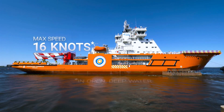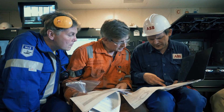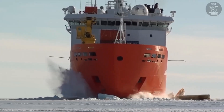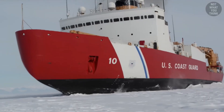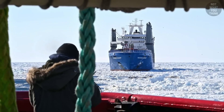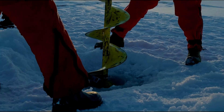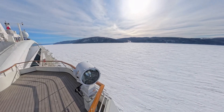At first glance, an icebreaker looks like a normal ship — maybe a beefed-up research or supply vessel — but under the surface it's a different beast entirely. Icebreakers are built to do what no other ship can: punch through solid ice sheets that stretch for thousands of miles. Without them, huge parts of the world's oceans would be completely cut off every winter. The biggest icebreakers are operated by countries that rule the frozen north, like Russia, Finland, Canada, and the U.S. Some are state-owned, some support oil and gas companies, and a few are even used for adventure cruises to places like the North Pole.